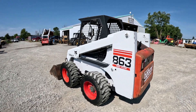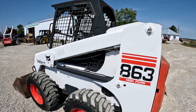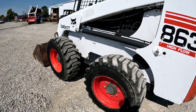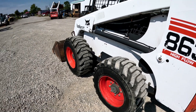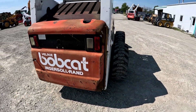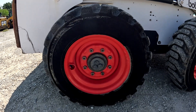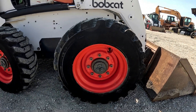The paint is really pretty good — the white's nice and bright. It's got some scratches here and there, but it is a '97 model machine. Tires are really good all the way around, and the rims are really good on both sides.